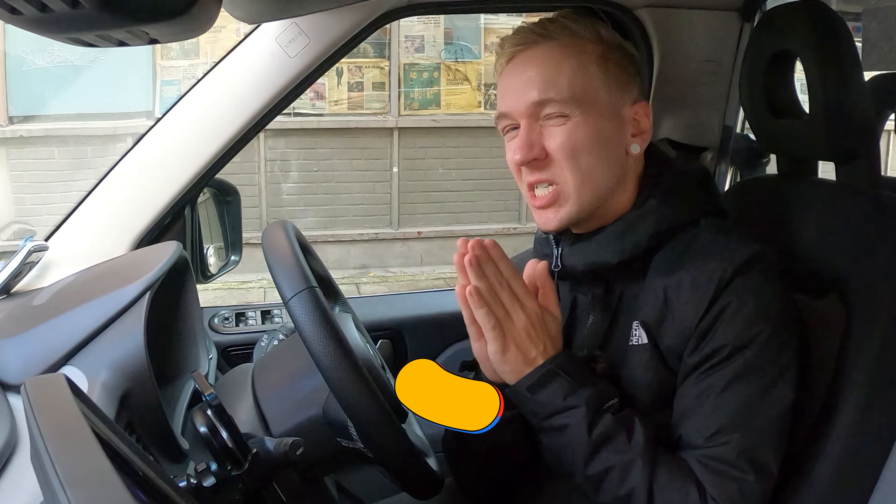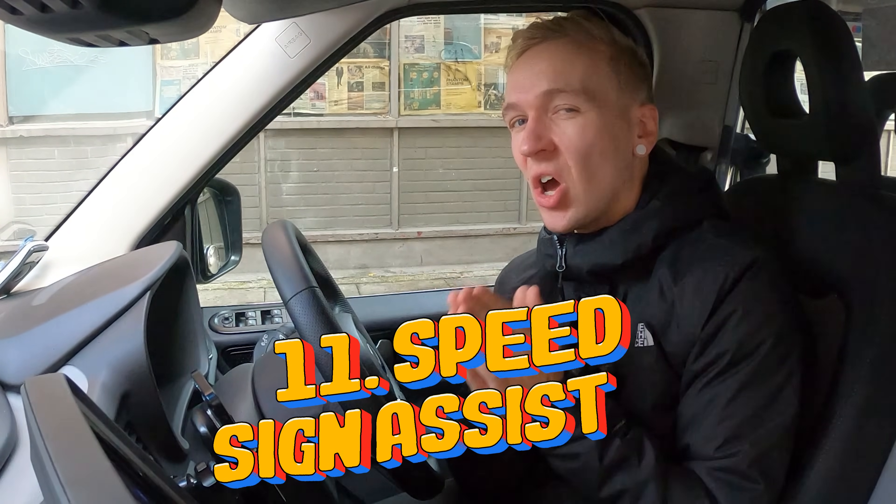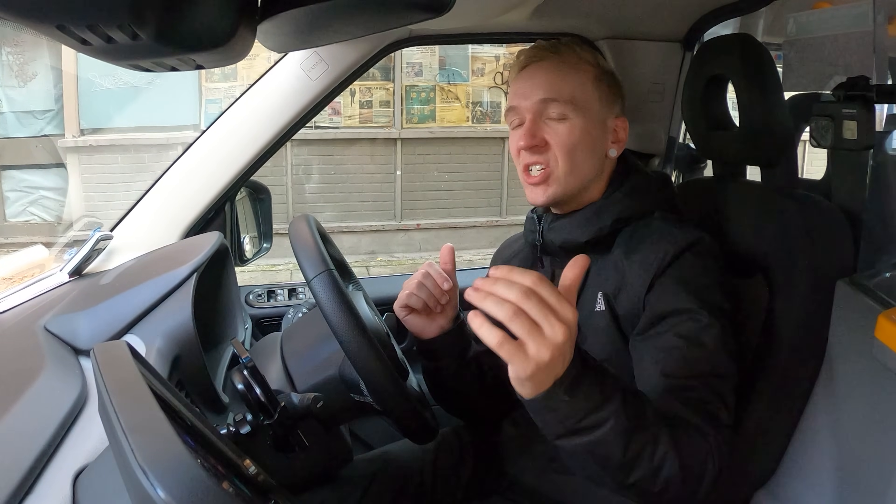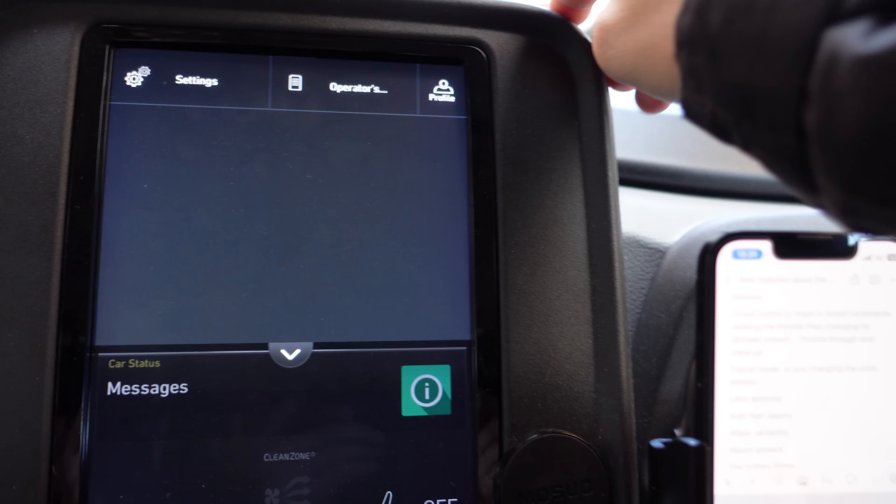If you're going to be using the speed limiter, you must make sure that speed sign assist is turned off — and the same if you're using cruise control. The idea behind this feature is that if you're using cruise control doing 70 mile an hour but then go into a 30 zone, it will automatically bring your speed down to 30. There are cars behind you and I don't think the brake lights will come on because it's actually using regen to pull your speed down — so it's quite a dangerous feature. I always make sure that's turned off.